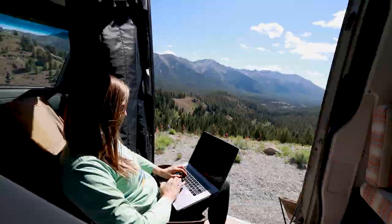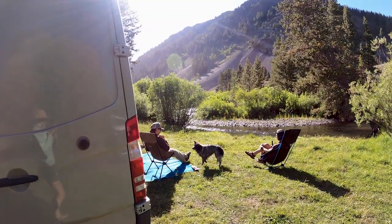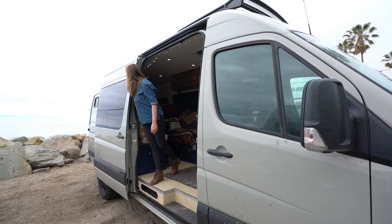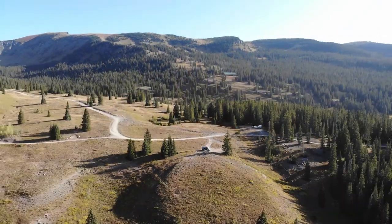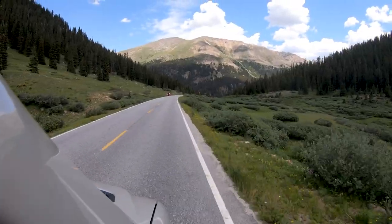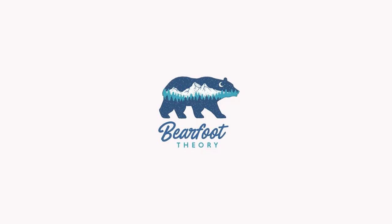Welcome to the Van Life Roadmap — Barefoot Theory's free online course all about van life. Join me as I share everything I've learned over four years of living on the road, so you can take off in a van you love and never look back. When you hit the road in a van, the world is literally your oyster.